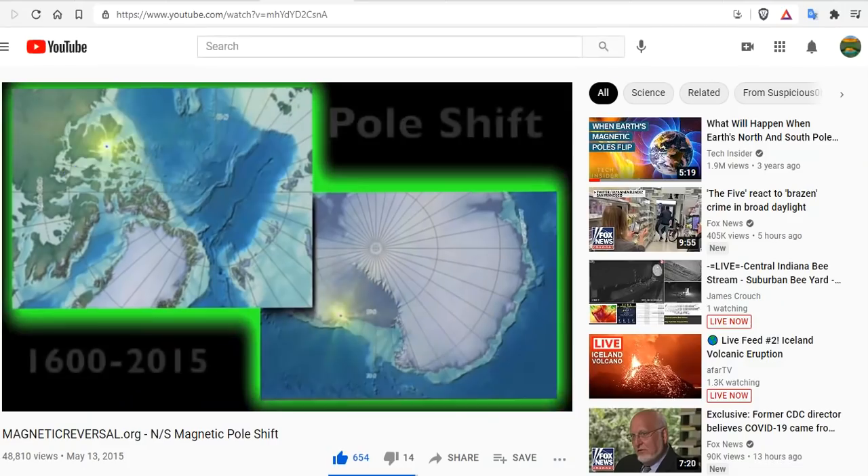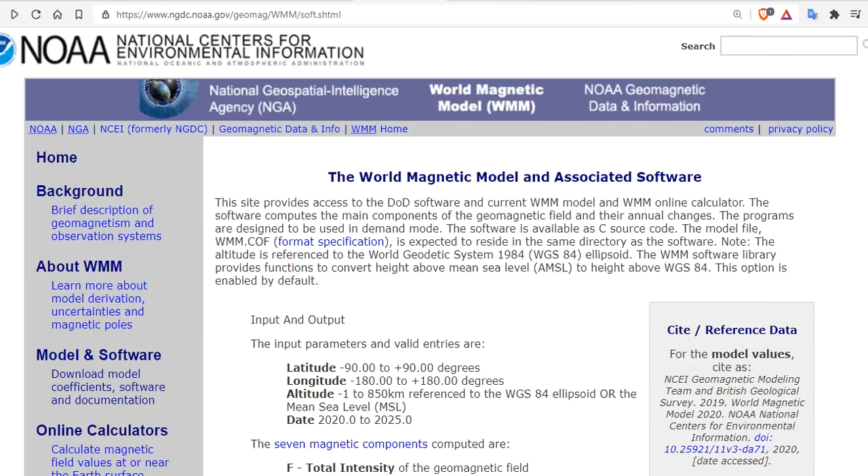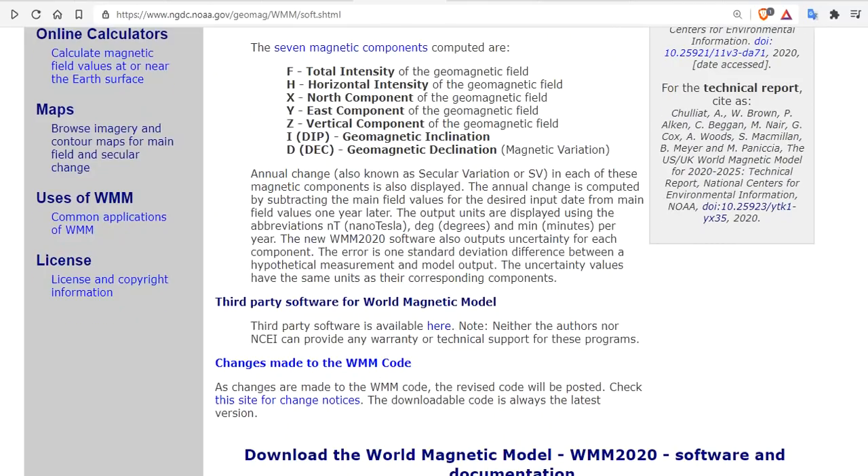We wanted to make a video to bring you up to date to where you can get information. You come over here to the World Magnetic Model and associated software and you go get it.